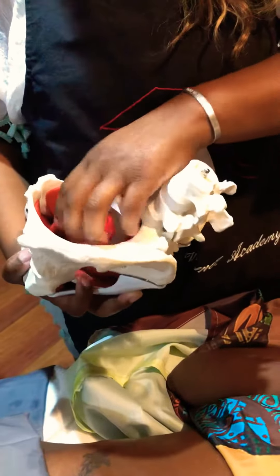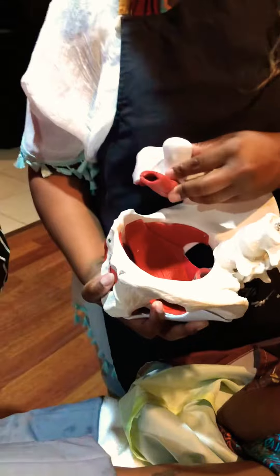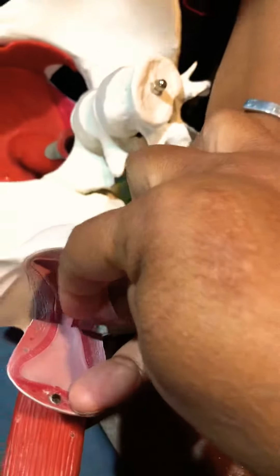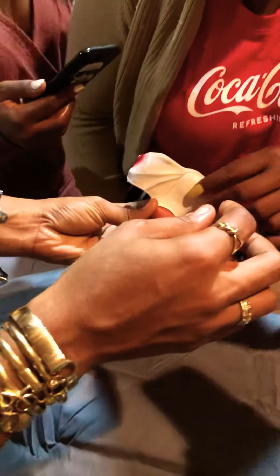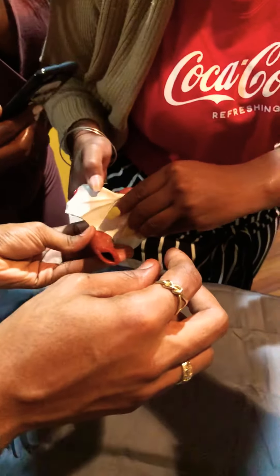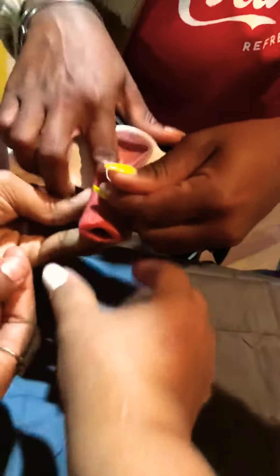Is that the cervix there? The cervix. Actually, this is the vaginal canal. The cervix would be at the bottom, right in there. So it would be right here — the mouth of the cervix. And this is the vaginal opening right here. So this is the canal.